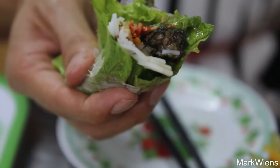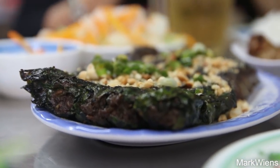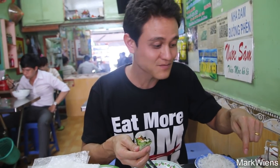The little bò lá lốt, they almost taste like a Middle Eastern sausage — a beef sausage — and then those leaves have a little bit of an herb flavor, and then a really beautiful burnt, roasted flavor from being charred and grilled over open coals. That's just sensational. And then paired with all those herbs, the sauce is a little bit fishy, and a little bit sweet, and kind of nutty as well.